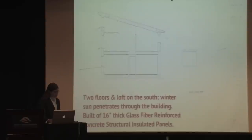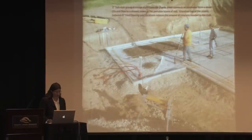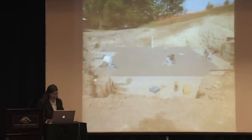We have two floors with a loft on the south side — three levels of windows — and the sun comes all the way in. It's built out of 16-inch thick glass fiber reinforced concrete panels. Here are our foundations — a gravel drainage plane underneath the plastic connected to perimeter foundation drains, and a vertical drainage plane around the outside of the basement walls. We're putting gravel in areas where we don't have bearing walls requiring thicker foundations, and we have a continuous structural slab supporting the building.